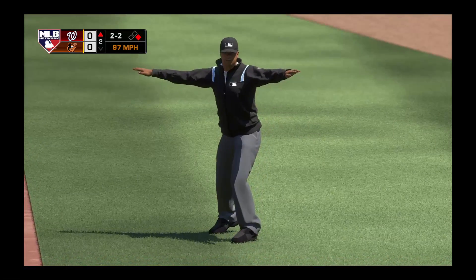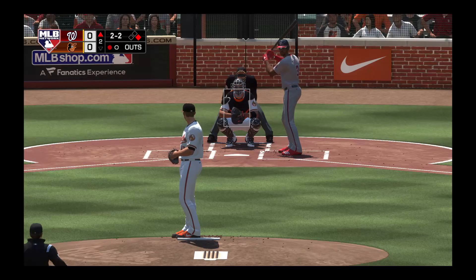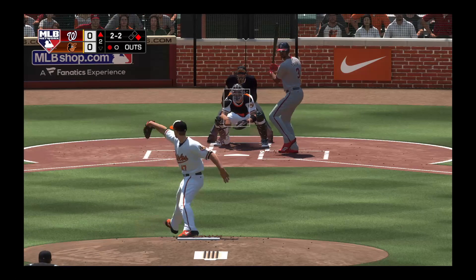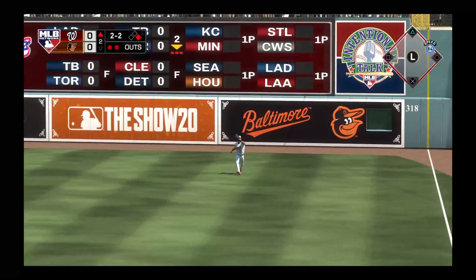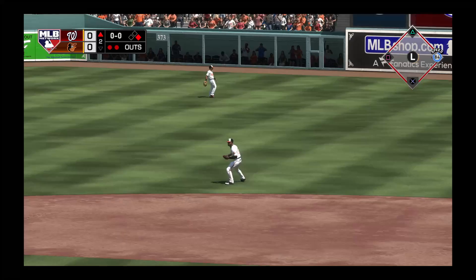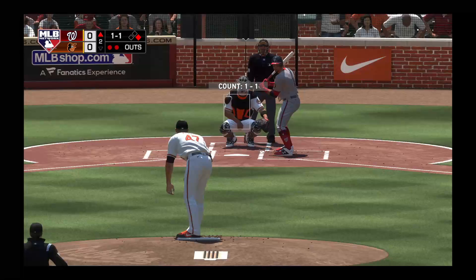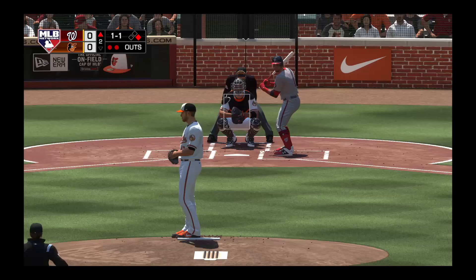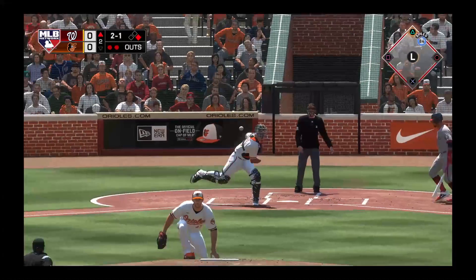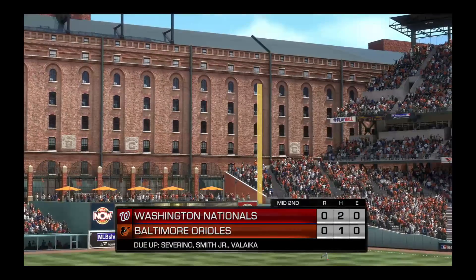The two-two pitch. In the air out to right. Santander waits on it and he makes the catch for the second out. So the runner at first here with two gone in the inning, and that'll bring up the second baseman, Wilmer Defoe. Runners on the move for second — a pitch out. The throw. And they'll nail him at second on a brilliant call to pitch out. And the inning is over.